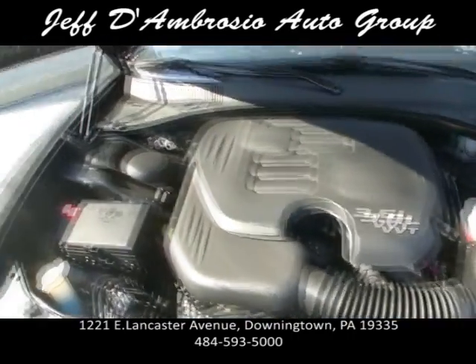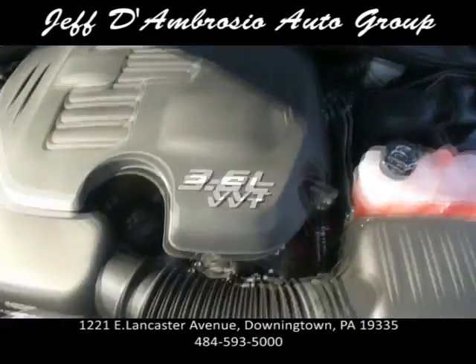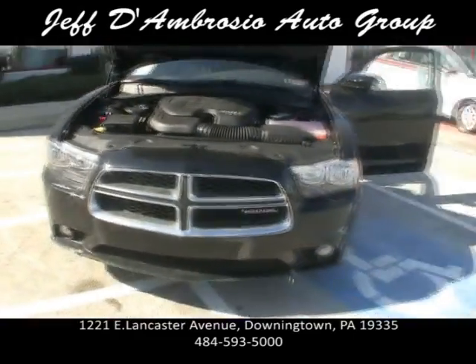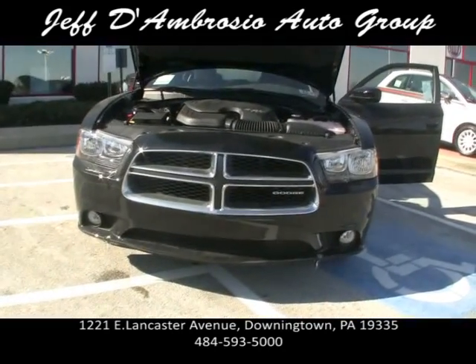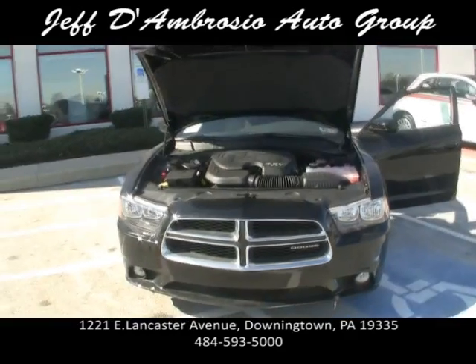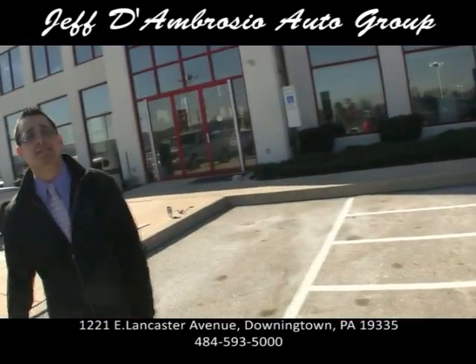If you guys buy here and are local, we have under-a-half-hour oil changes and it's free. It's got the fog lights, it's got the classic Dodge grille. Take a look at the other inventory — we have tons of these inside.